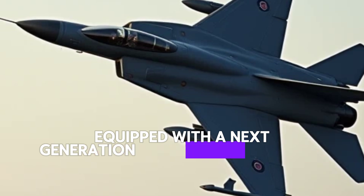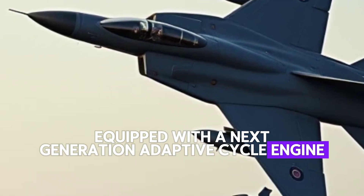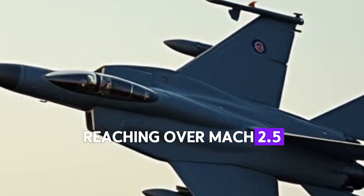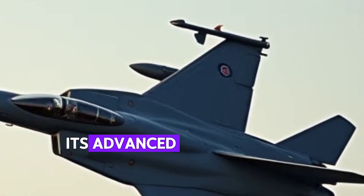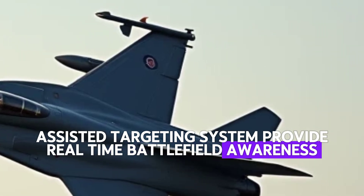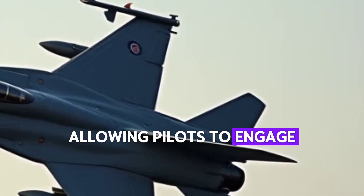Equipped with a next-generation adaptive cycle engine, the F-35 delivers unprecedented thrust and speed, reaching over Mach 2.5 with ease. Its advanced avionics and AI-assisted targeting system provide real-time battlefield awareness, allowing pilots to engage threats with precision.